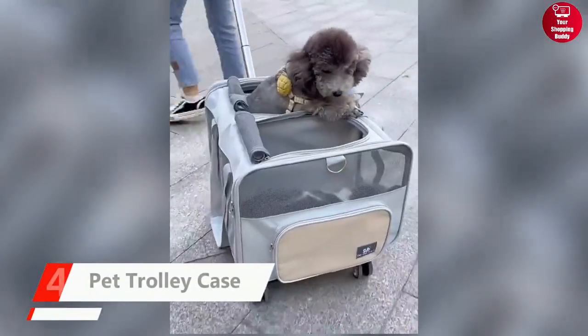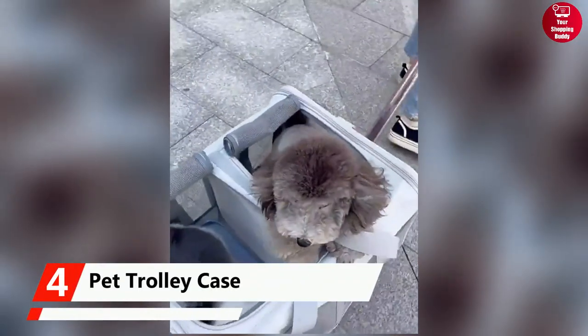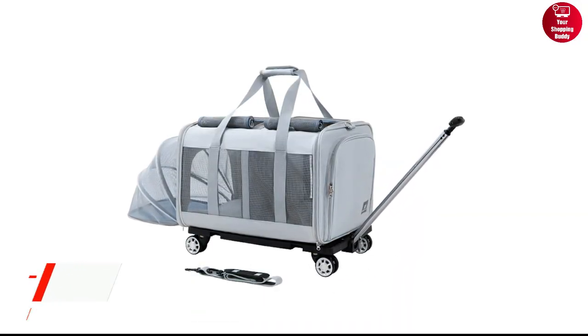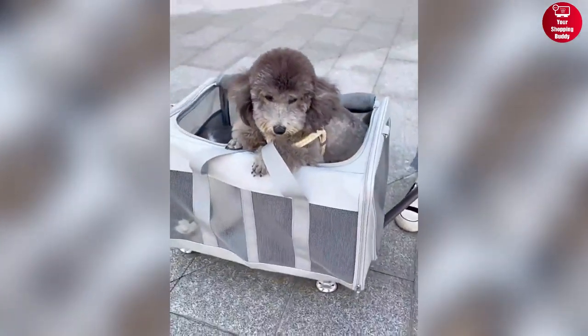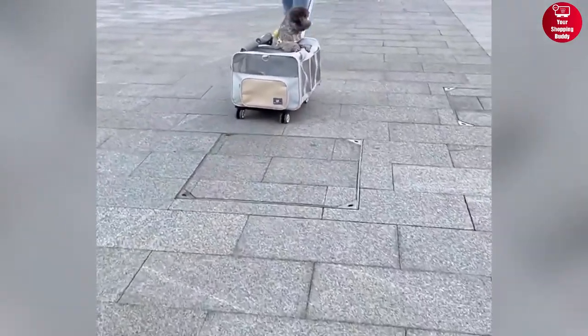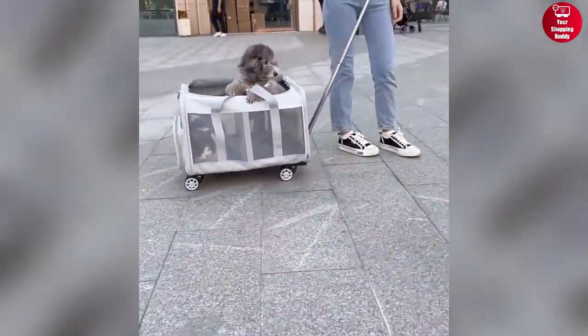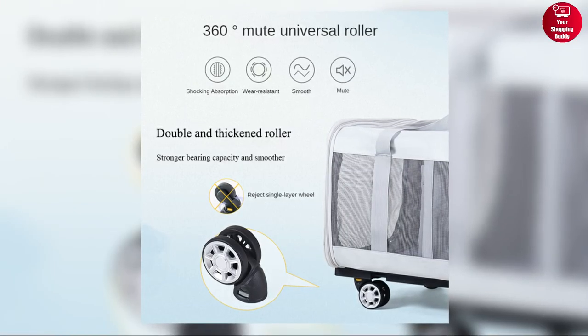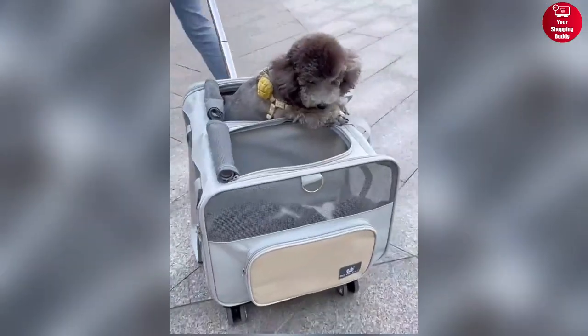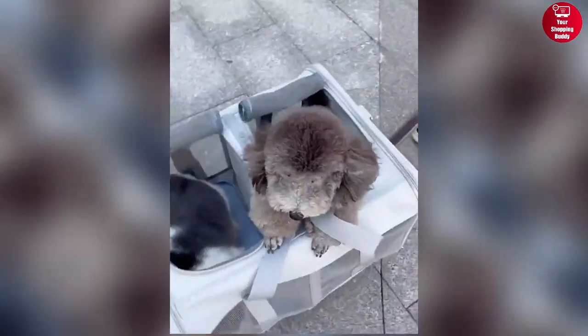The Pet Trolley Case is an all-in-one carrier ideal for multi-pet families. Its expandable design provides ample space and comfort for your pets, while the breathable mesh ensures proper ventilation. Upgraded silent rollers offer a smooth ride, and the adjustable pull rod caters to your preferred height. With 360-degree rotatable wheels and a double-layer thickened structure, it ensures durability and strong load-bearing capacity.